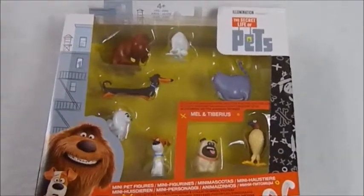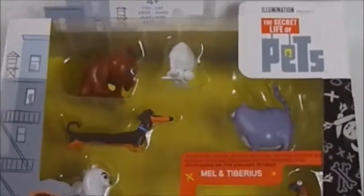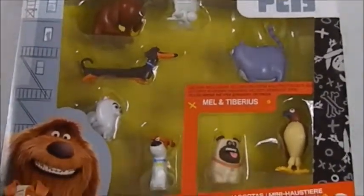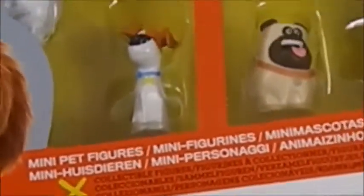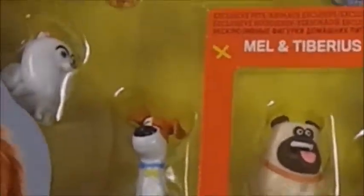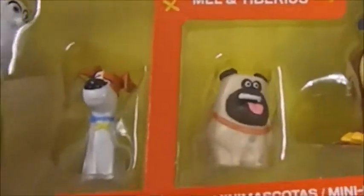Hi all, Karen Doll here again. We're moving on to something else in another direction. This is the Secret Life of Pets mini figures play set — found this one at Toys R Us. We also have another one to review in another video. We bought the Target exclusive one; those figures are really nice, they're really heavy.